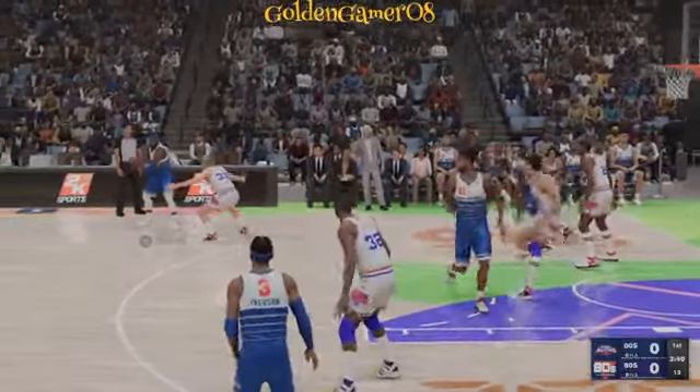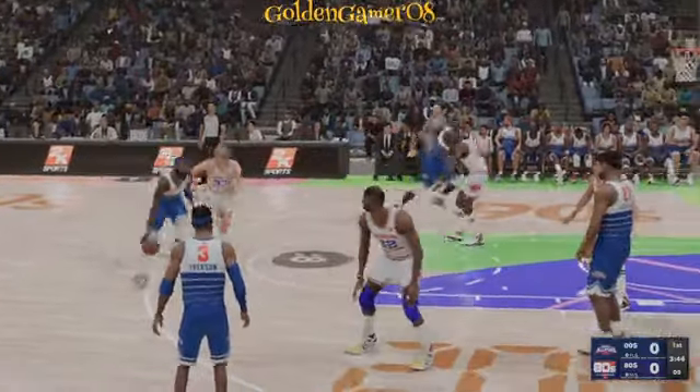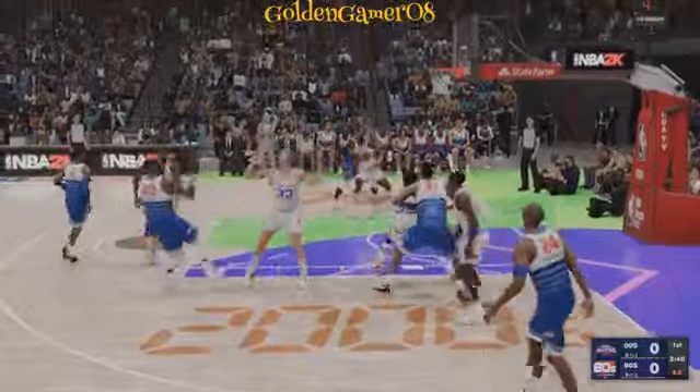We've got the 2000s team and the 80s team. With Wade on the bench, here's how the floor looks for Greg Popovich. Ryan is out there with Iverson, then there's Duncan, then there's Shaquille O'Neal, and it's LeBron at small forward.